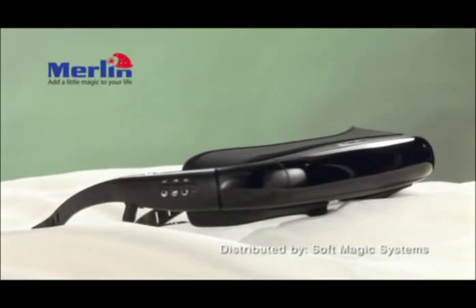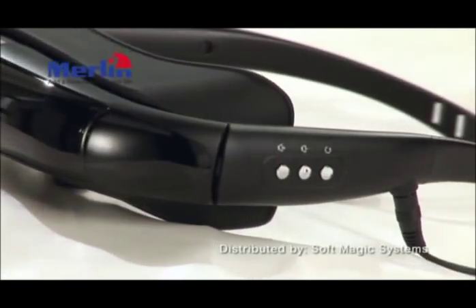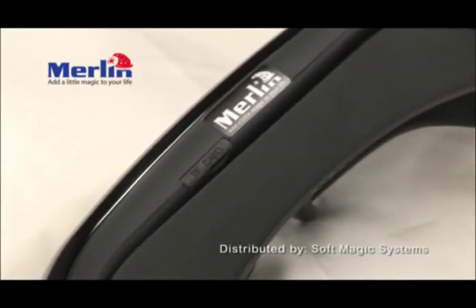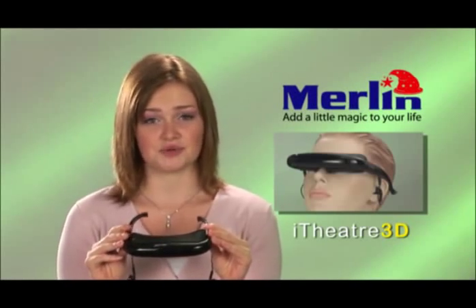It can connect to any video player, such as a DVD, iPod, satellite receiver, PlayStation 3 game system, and so on. The new cordless model has a built-in memory to store up to 50 movies, which means you don't even have to connect it to a video player.